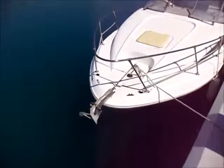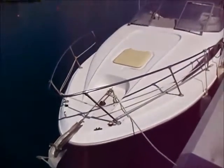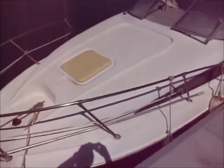This is Chris at Boatshed Cyprus and today we are looking at a Bayliner 2655. Very nice family boat, ideal for weekends, has the benefit of AC. It could also be used for water sports, it has enough power.